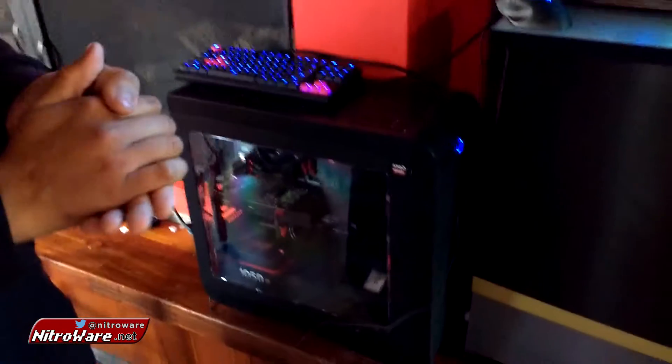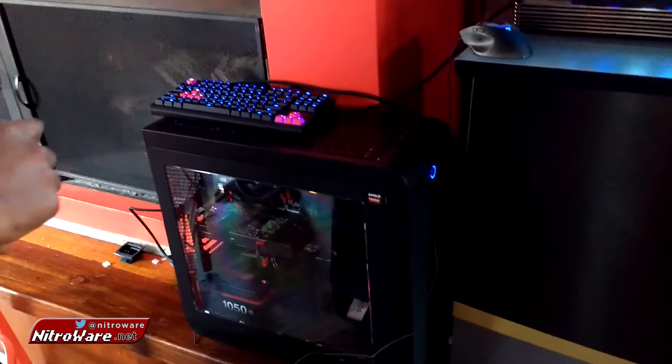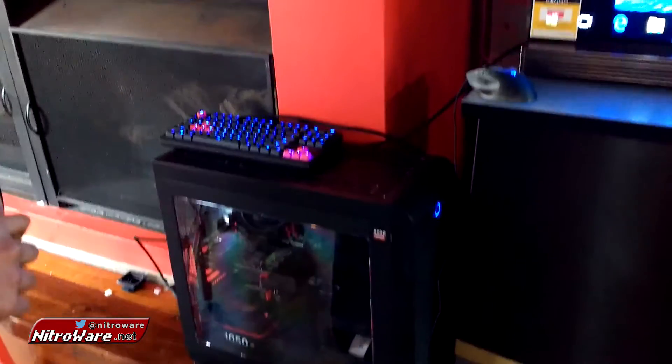We're here with Marlon from LG Australia at the AMD Polaris launch, and he's going to show us something unique. He's going to show us an AMD Radeon PC with an RX 480 in it, connected to a 2016 LG OLED display that is HDR.